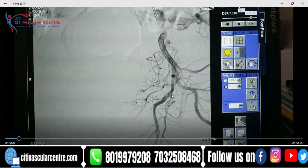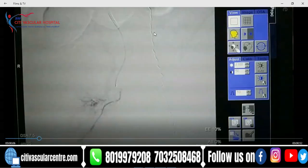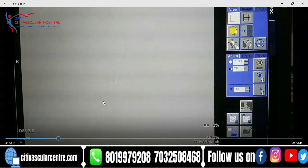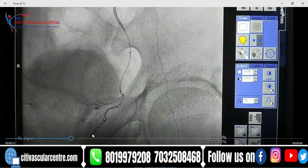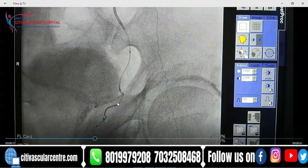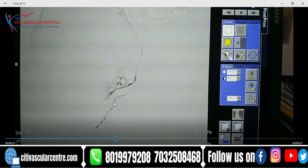Hello viewers, today I'll demonstrate a case of live prostate embolization. This is the left internal angiogram and we have reached the left prostate. There is a branch going to the penile artery — the internal pudendal artery — and we have to block that before going to the prostate. So we have blocked it with a coil so that it will not go to the penis and will not cause erectile dysfunction.